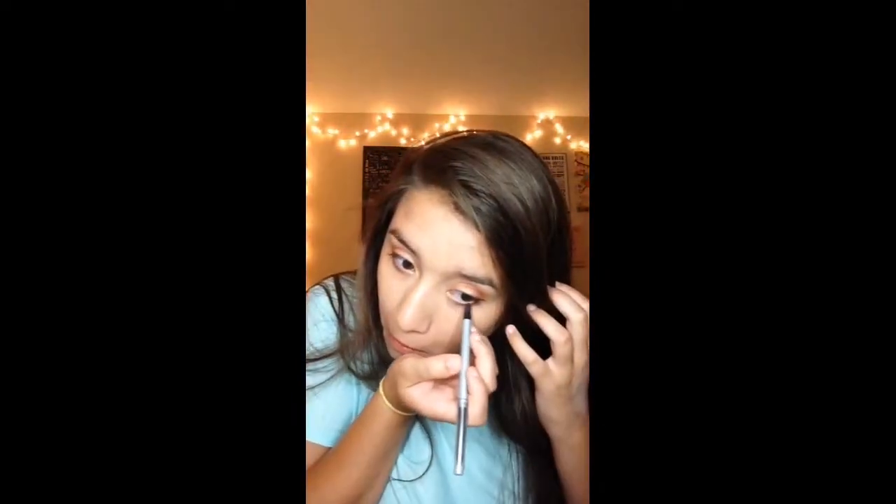We're gonna take the eyeliner again because we obviously didn't get it right the first time. Just put it on the bottom, which really scares me — I feel like it's just gonna go in her eyeball. Keep putting it on there, move that hair out of the way.